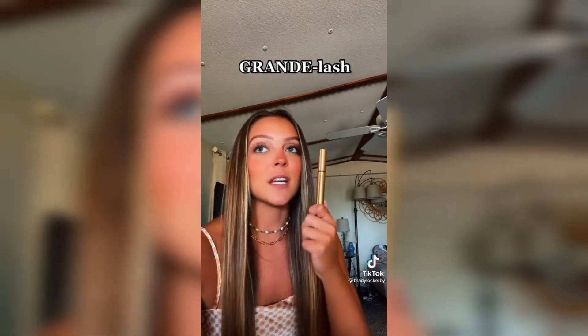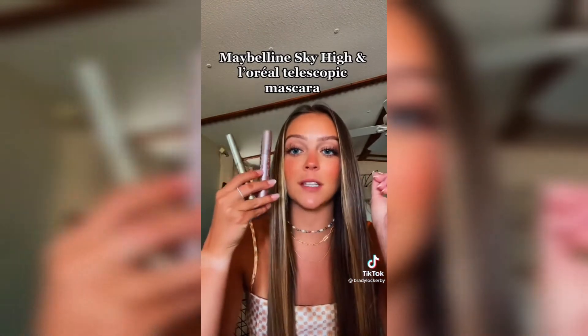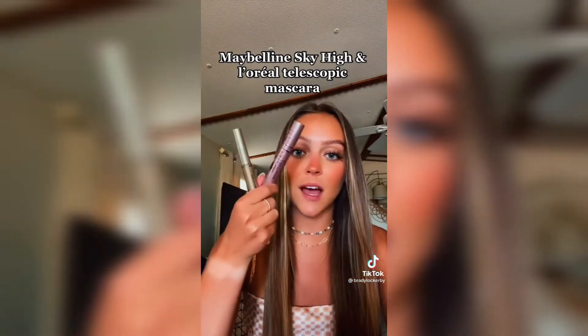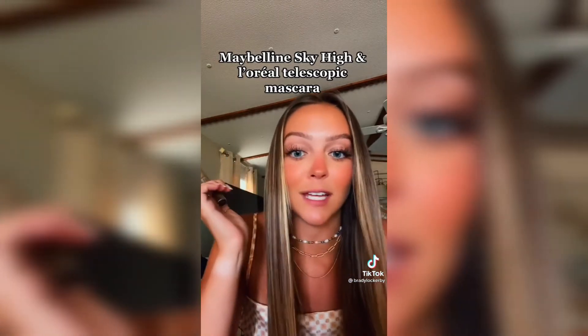I used it consistently for about a month, maybe six weeks. At first I was like 'it's not doing anything,' and then all of a sudden it did something. Definitely give it a try — it's changed the game for me. I'm also going to mention my two favorite mascaras: Maybelline Sky High and L'Oréal Telescopic. I do Maybelline Sky High first and then L'Oréal Telescopic after, and my lashes just get so long.